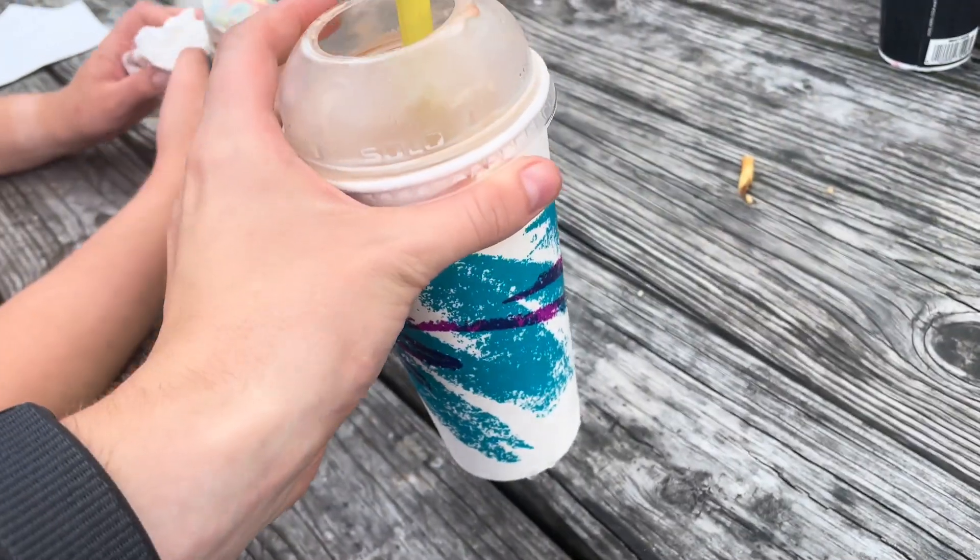As you can see in the footage here, we got a small fry and it fed three of us very well. Scooter's Dog House also has different ice cream options and milkshakes — they're very good, and for the price point you get a decent amount.